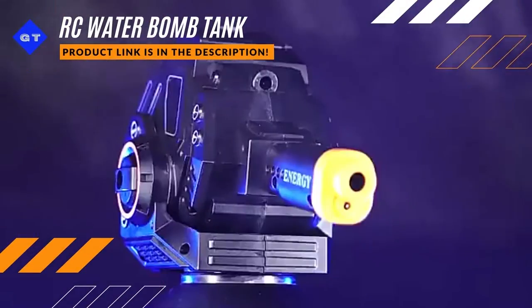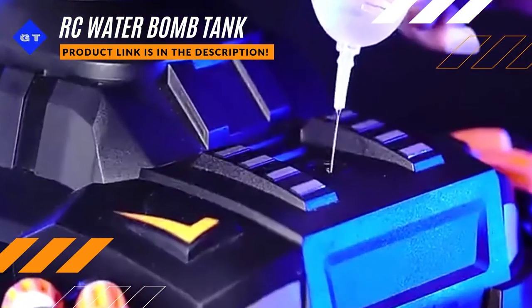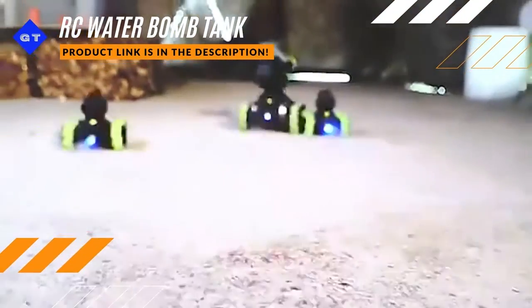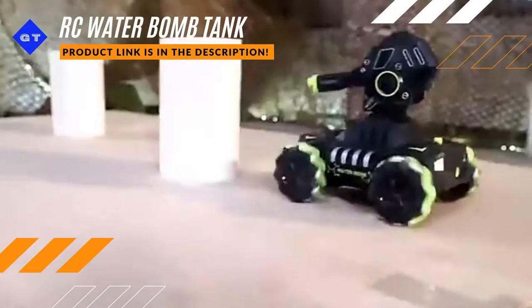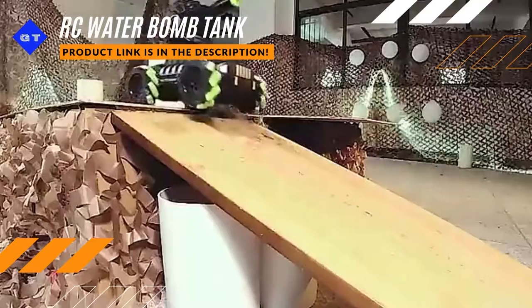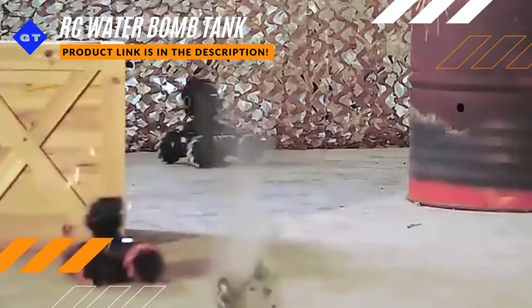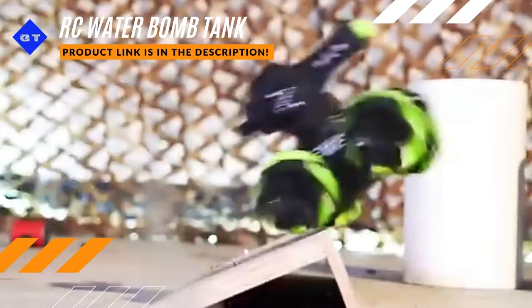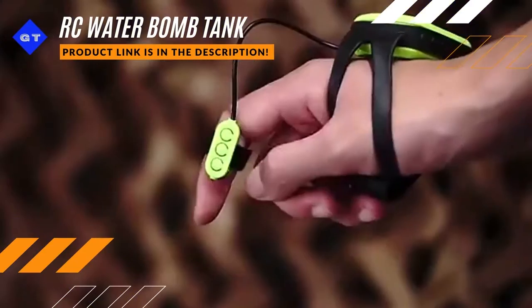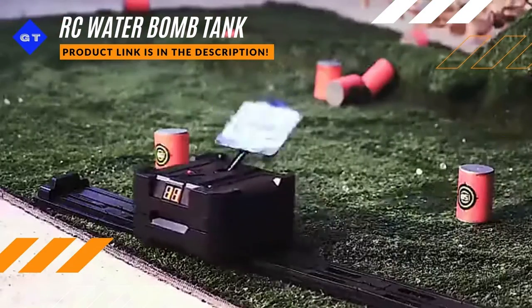Remote-controlled water bomb tank. Remote-controlled heavy equipment.